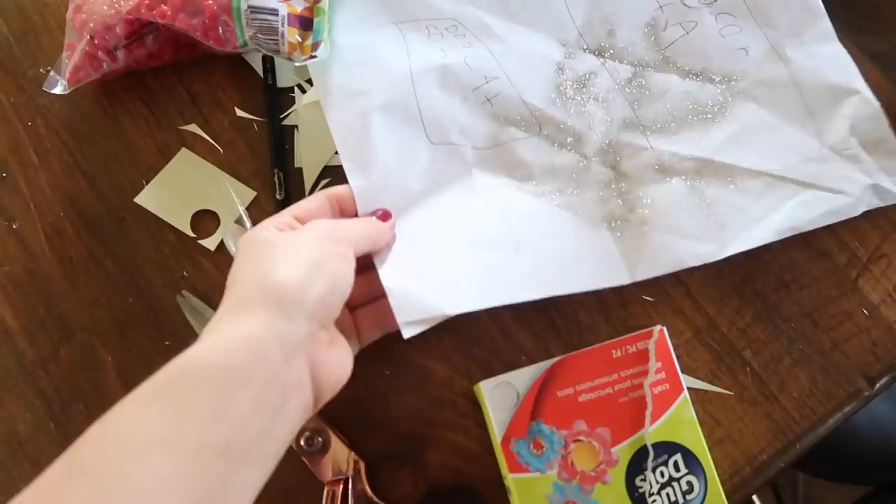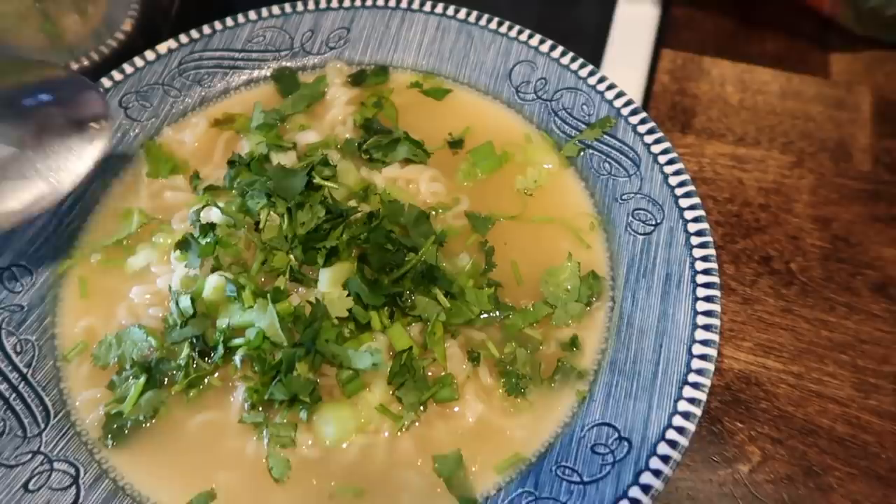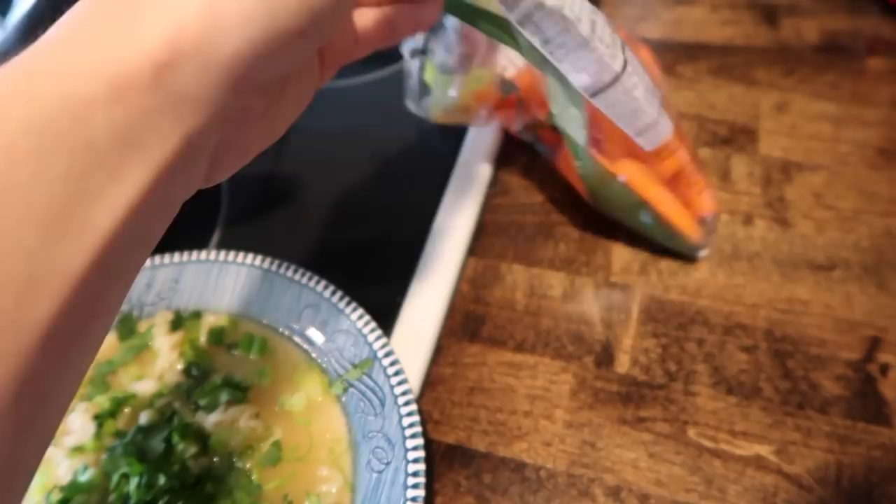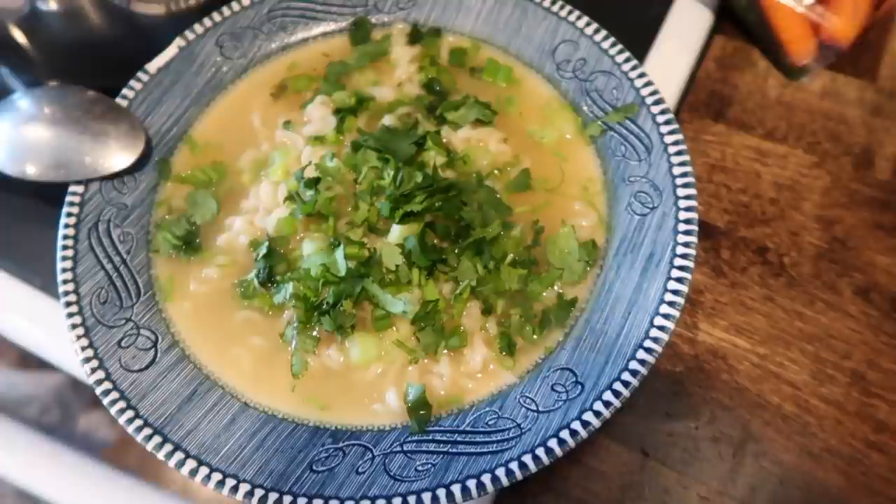For lunch we're going to do ramen — just simple and easy. I like to top mine with some scallion and cilantro. Sometimes I put a ton more veggies in, but we're just doing simple and having some carrots on the side. It's definitely the end of the two-week grocery shopping — I'll probably be getting groceries tomorrow — so we're just kind of eating through what we have.